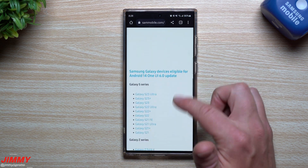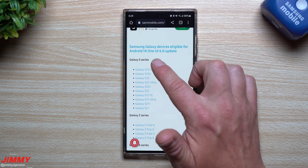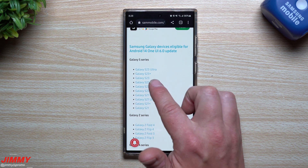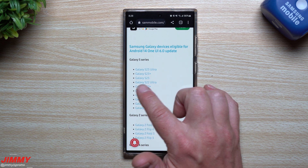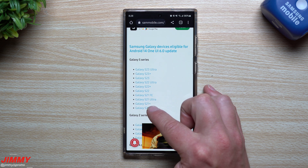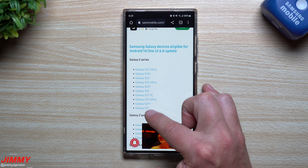We're going to go inside the SamMobile.com website — this article is talking about Samsung Galaxy devices eligible for the Android 14 One UI 6 update. For the Galaxy S series, the eligible devices are the Galaxy S23 Ultra, S23 Plus, and S23, which will obviously get the beta program probably first. You also have the Galaxy S22 Ultra, S22 Plus, S22, the S21 FE, S21 Ultra, S21 Plus, and S21. If you have any S-series device older than the S21, you will not be eligible for the Android 14 One UI 6 update.